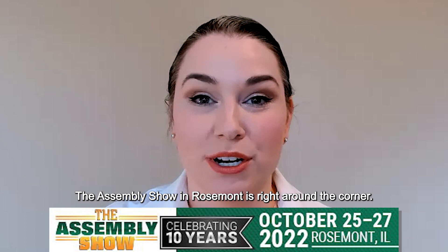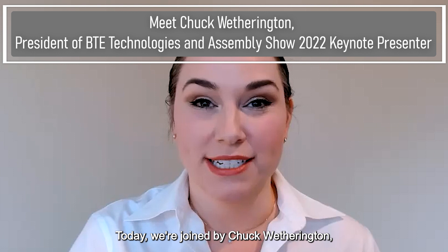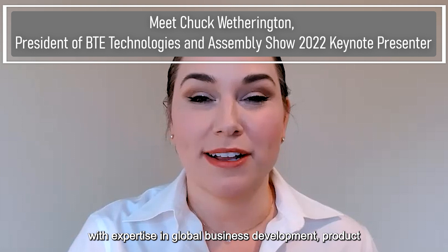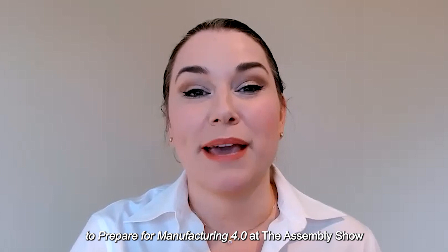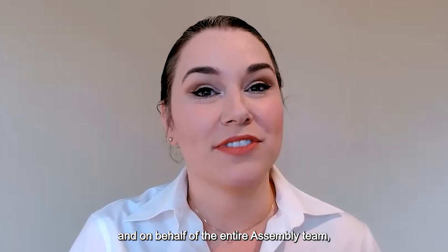Fall approaching means the Assembly Show in Rosemont is right around the corner. This year we're celebrating the 10th anniversary of the show with a stellar lineup of exhibitors and speakers. Today we're joined by Chuck Weatherington, the president of BTE Technologies since 2001. Mr. Weatherington is an experienced business leader with expertise in global business development, product and service development, engineering, and manufacturing. Chuck will be giving a keynote presentation titled 'Using Lean to Prepare for Manufacturing 4.0' at the Assembly Show in Rosemont on Wednesday morning, October 26th.